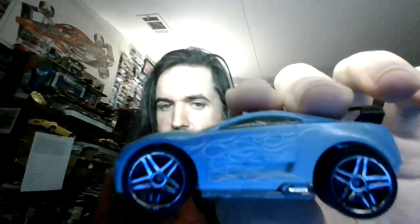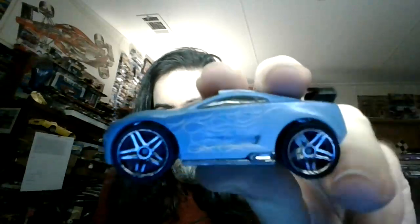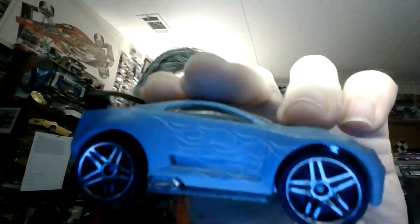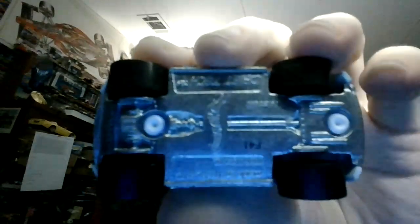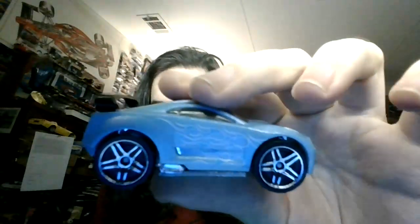The next one we have is another Drift Tech. This is a color changer Drift Tech. This is supposed to be purple, and it's supposed to change to white, but it's staying blue here, I guess because it's a little cooler in here today. So this has the PR5s, as did the other one. And this one came out in 2014. It has a plastic body with an awesome paint scheme with the flames on the side, a plastic wing, and a metal base. This is the color changers from 2014.